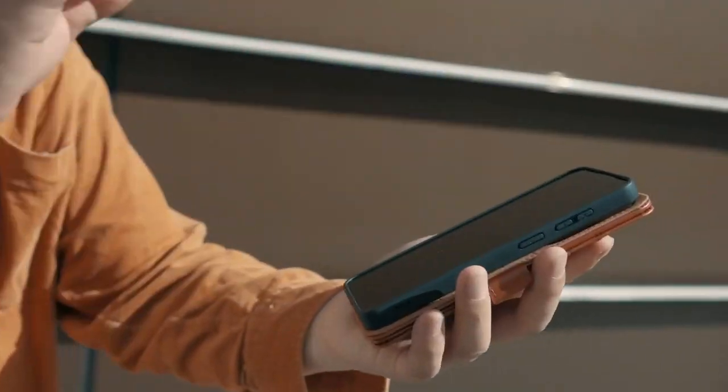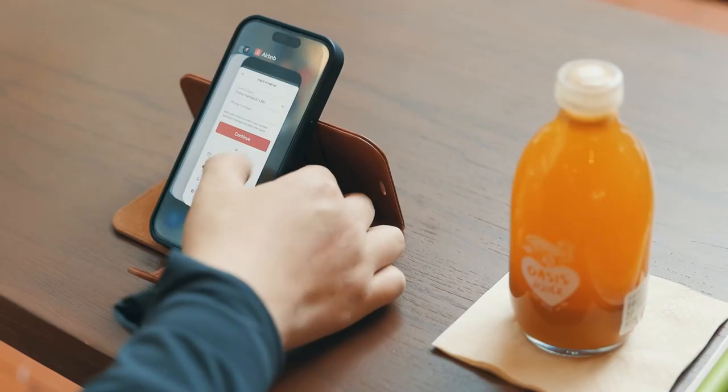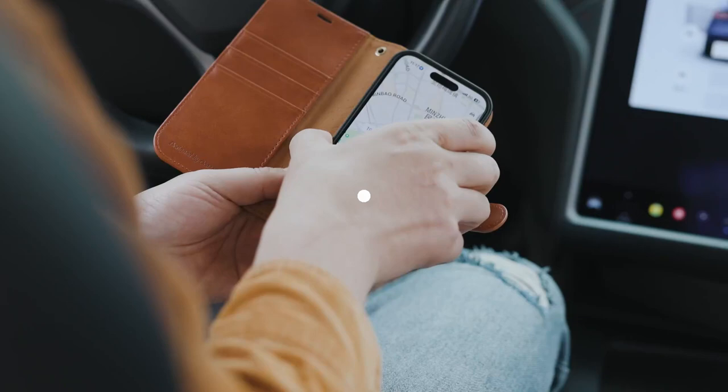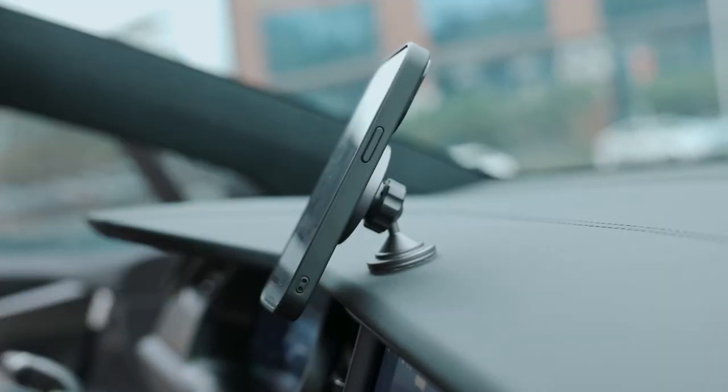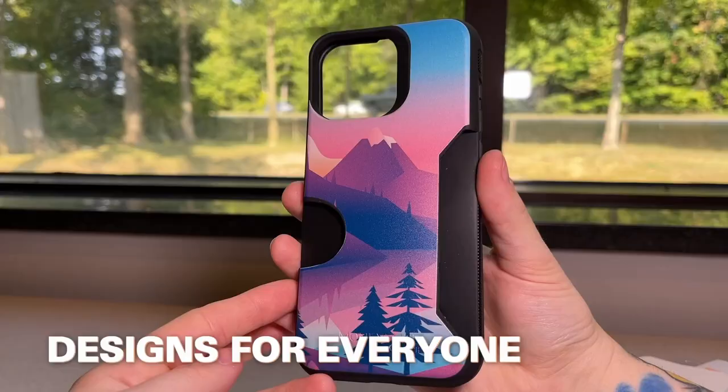Let's jump into the best iPhone 16 Pro Max card slot cases. If you're looking to combine phone protection with the convenience of carrying your essentials, these card slot cases are perfect. We'll explore the top picks that offer style, security, and the ability to store your cards on the go.